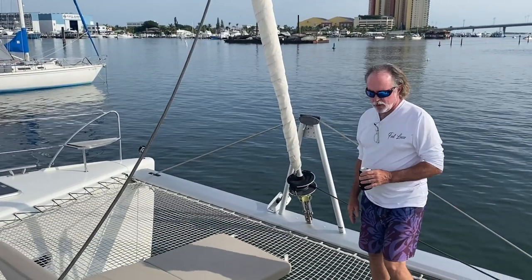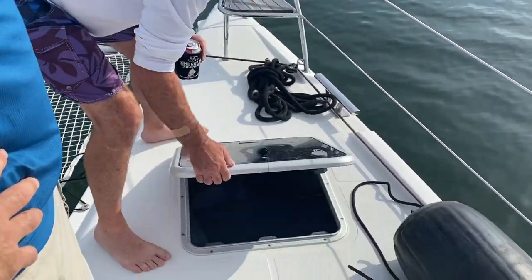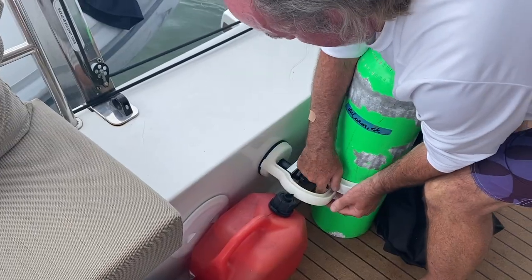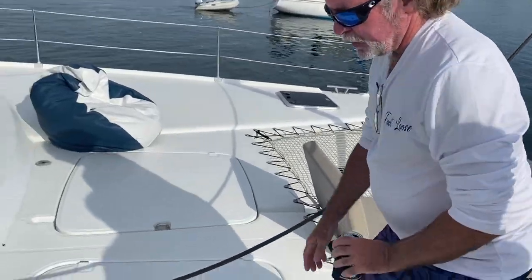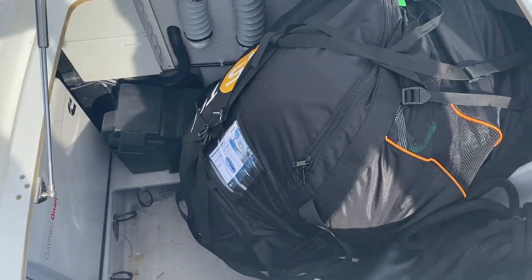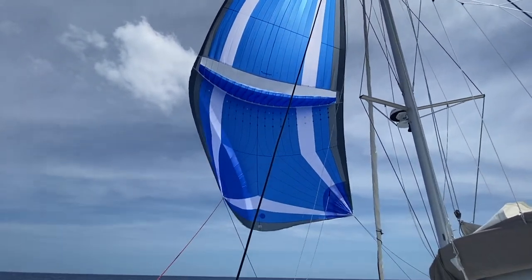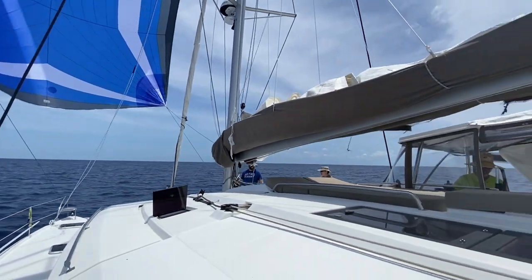This storage here is mostly stuff we're not going to use — everything from dive gear to oil change stuff, all kinds of things. The gen set is in here. This is the parasail — there's the hardware for it. This is also where we store our fenders when we're not using them. Pretty colors — blue passion, I think they called it.